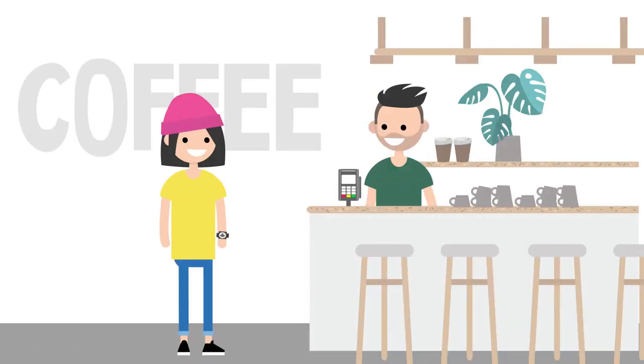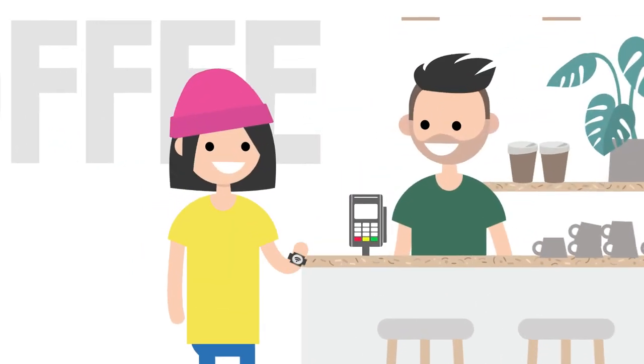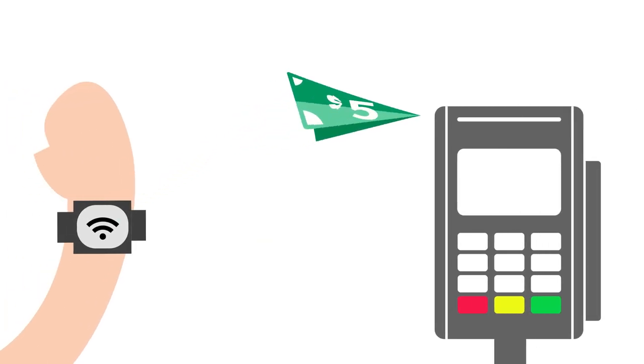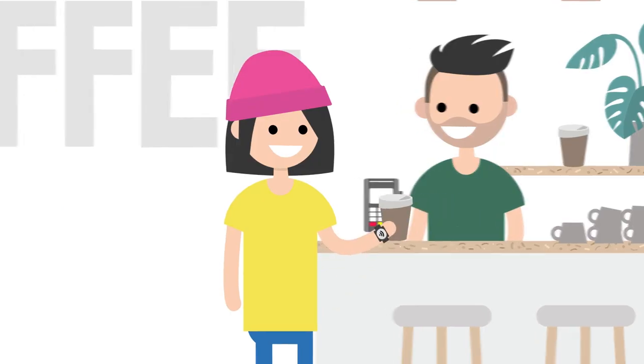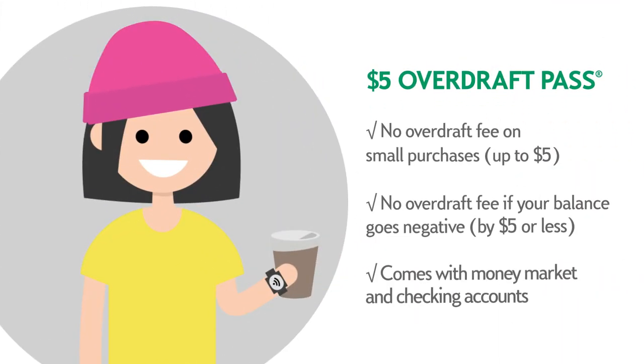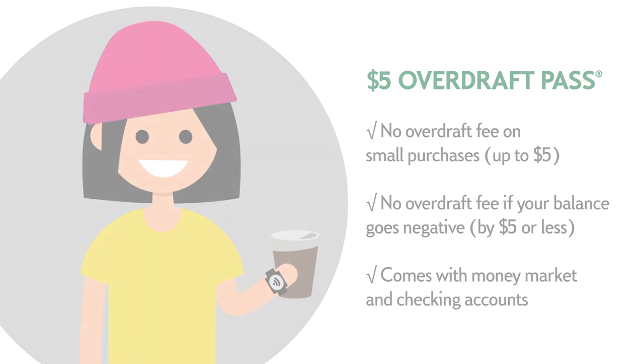For small overdrafts, you get a pass — our $5 overdraft pass. There's no reason for a small item to cause a big problem, so there's no overdraft fee on any purchase that costs $5 or less. Seriously, everyone needs their coffee. Just keep it to $5, because that double mocha, triple shot, quadruple espresso for $6.50 may come with unwanted fees and calories.